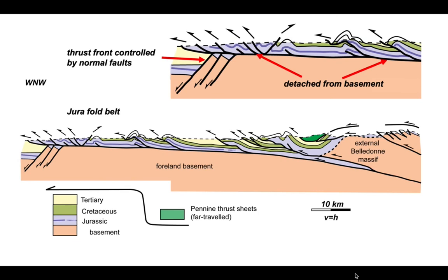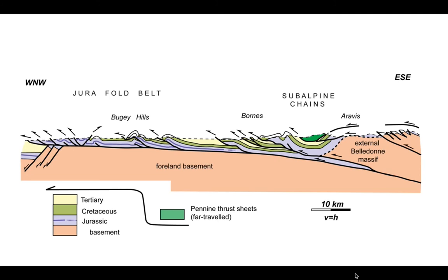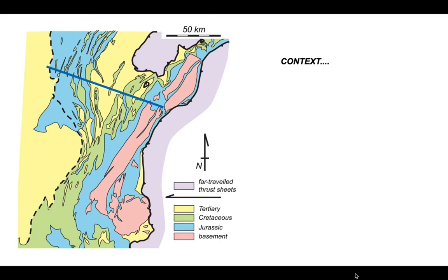Pre-existing normal faults control the position of the thrust front on this cross-section. Turning to the subalpine chains: the thrusting direction, determined by measuring striations on faults, is shown by red arrows — generally west-northwest up and down the subalps. To understand what conditions the rocks were deforming under during thrusting, we can use paleothermal data by measuring organic maturation within carbonaceous rocks to determine peak burial temperatures.